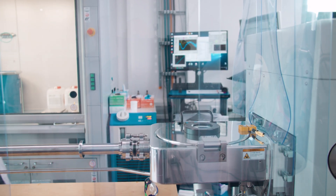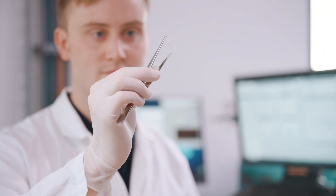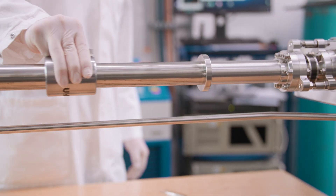ALD is a self-limiting process which operates in cycles instead of a continuous growth process, and thus we can control the thickness of our coatings with a resolution as precise as one angstrom and achieve highly conformal films, especially on non-flat surfaces. This is actually where ALD shows its advantages.